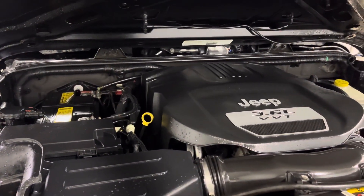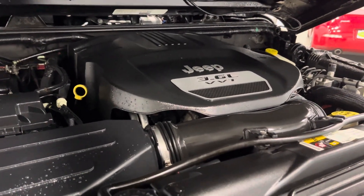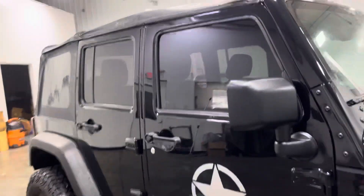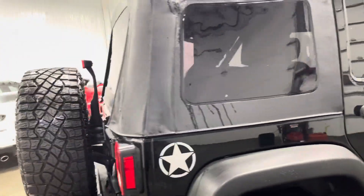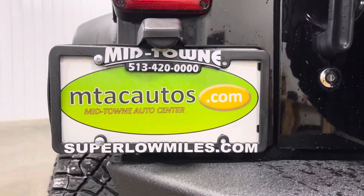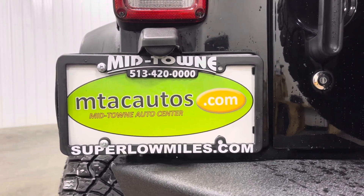If you guys have any questions, give us a call at 513-420-0000 or check us out at superlongmiles.com to get more information on this vehicle or browse our inventory. We also have trailers on the website. Thank you guys so much for watching, and I'll see you guys in the next one.